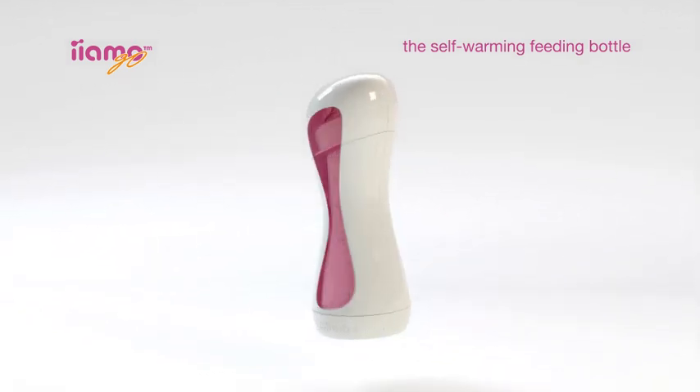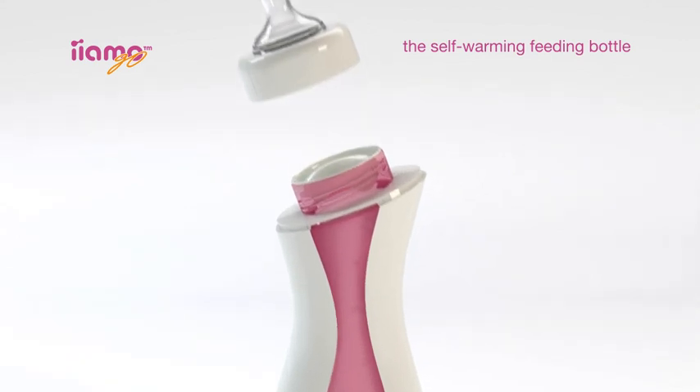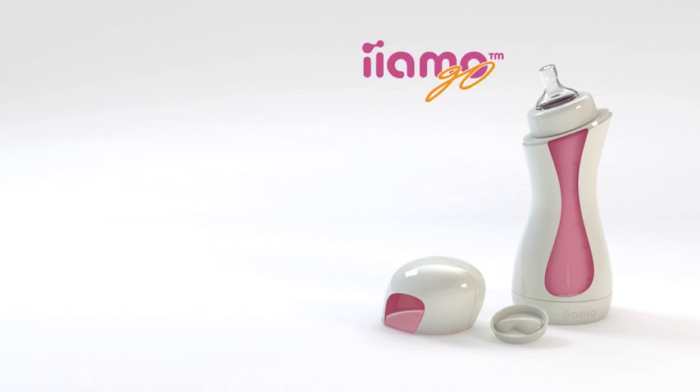Once warmed, remove the sealing disc to enable the warmed milk to pass through the anti-colic ventilated teat, and you're ready to feed. Keep the heating cartridge — the Yammo Warm — in the bottle until you have finished feeding your baby. Always remember to check the temperature before serving.